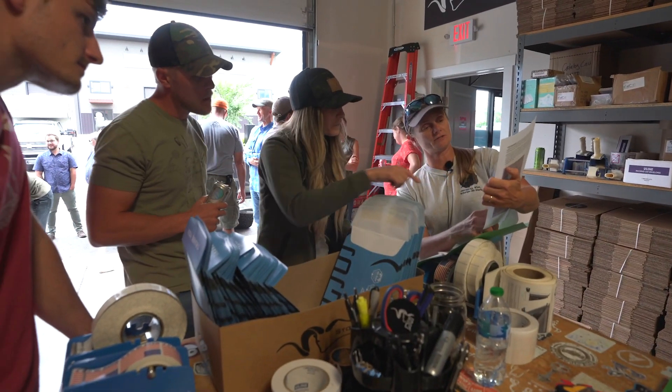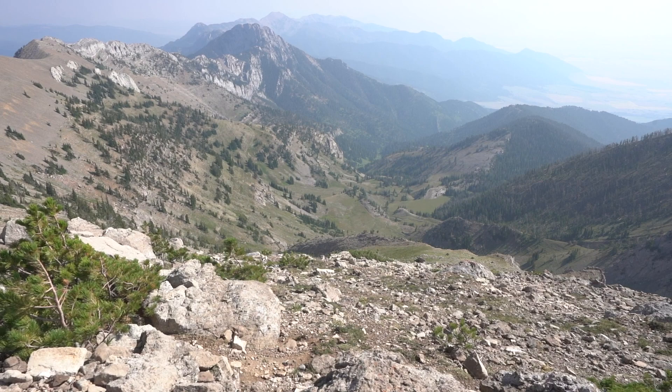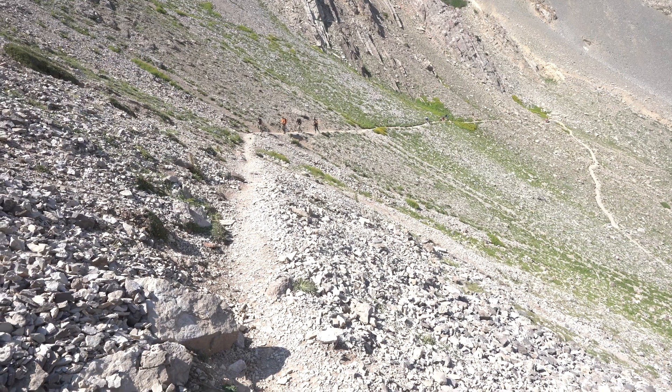The citizen science work has done great for goat conservation. There are times we can get in the helicopter and get great counts, but there are times and places where we can't — and the Bridgers are one of them. The goats move a lot at night, they're in and out of the trees, they're in unexpected places, they hear the helicopter coming, and they get into caves or shelter. So I've never been able to fly the Bridgers well.